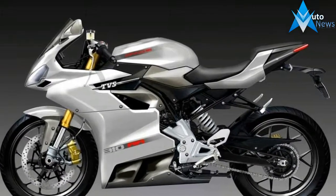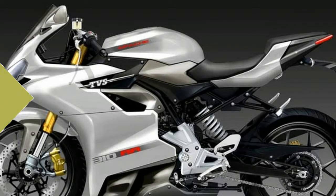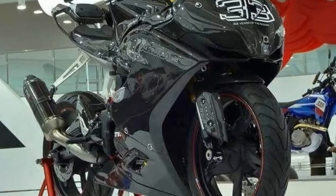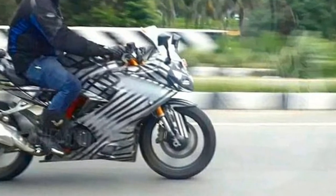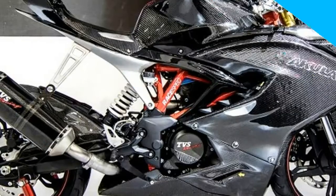In terms of design, the RR310 retains the Arcula Concept's silhouette but is less aggressively styled. The ViLED projector headlight is integrated into the front fairing which gets a blacked-out beak. There's also tri-color detailing at the front which doesn't look out of place. TVS claims the design is functional having undergone 300 hours worth of wind tunnel testing.